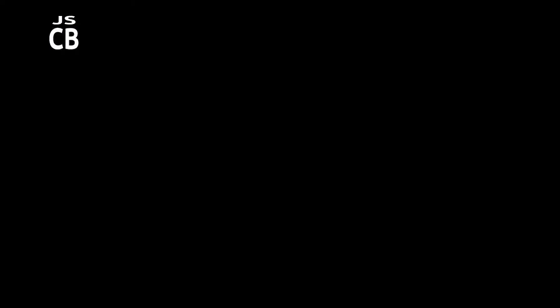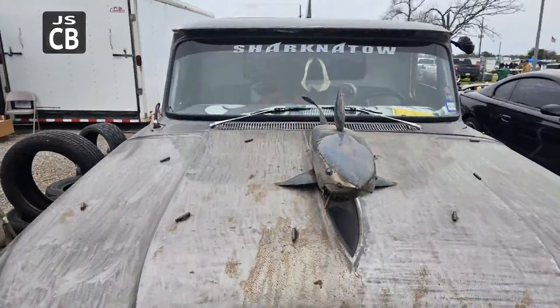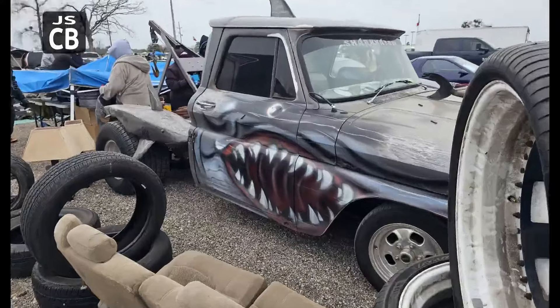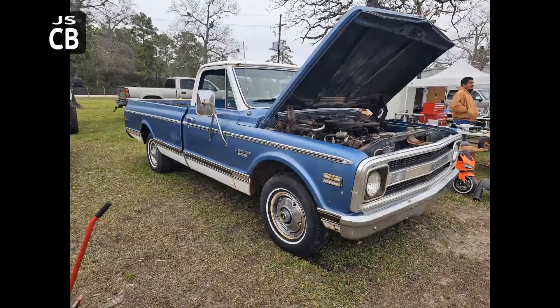Look, we got the Sharknato, based off of an early C10. They stripped the paint completely off, clear coated it, and did some metal shark graphics and some paint on the sides.